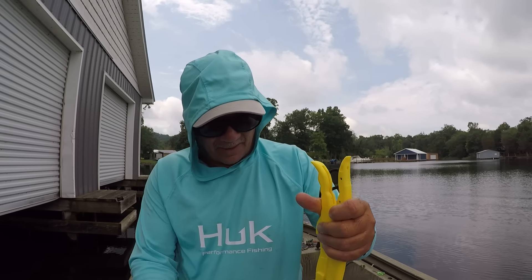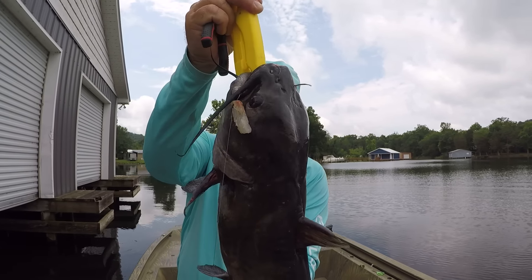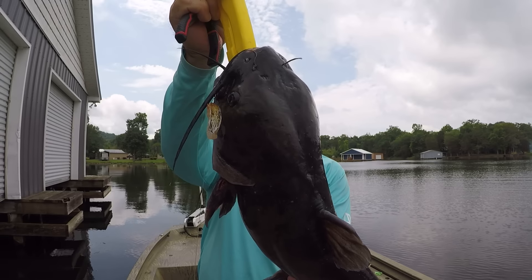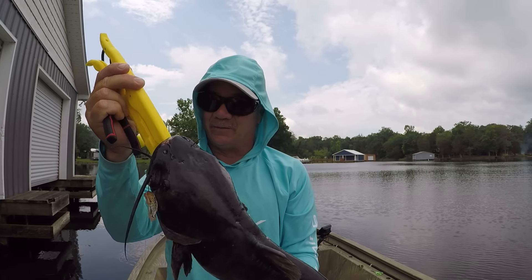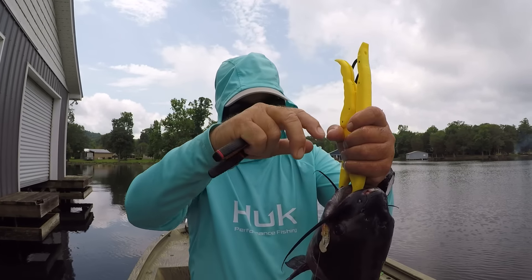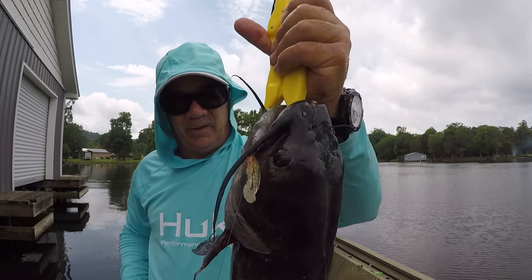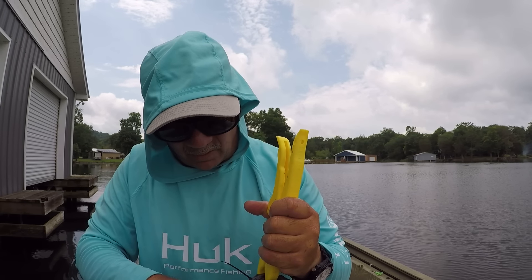This is a pretty doggone good male channel cat right here. I'm having to use grips because he's so strong. He's a male — see this big head. The males have big heads and the females have smaller heads. Big old mouth right there. But you can see what a little bitty piece of cut bait that fish hit. That's a size two Gamakatsu circle hook.